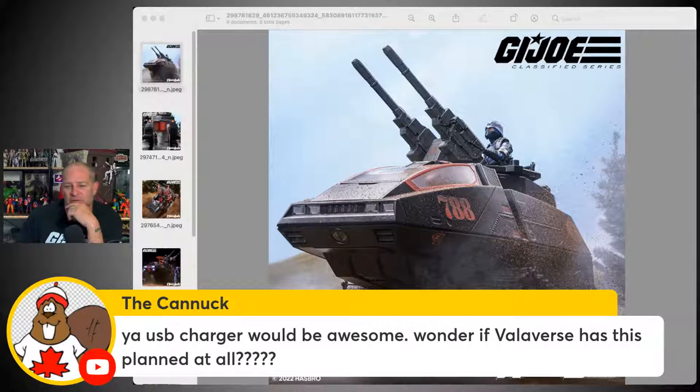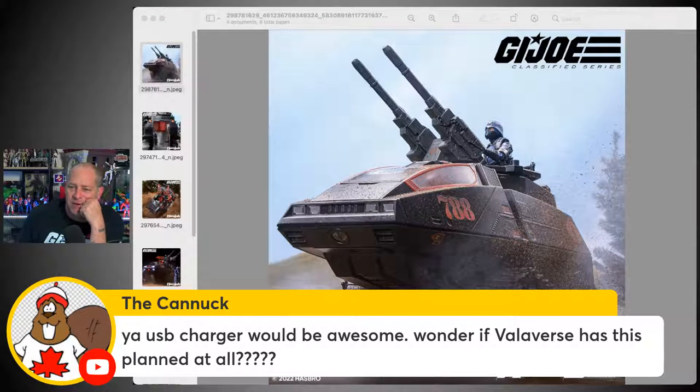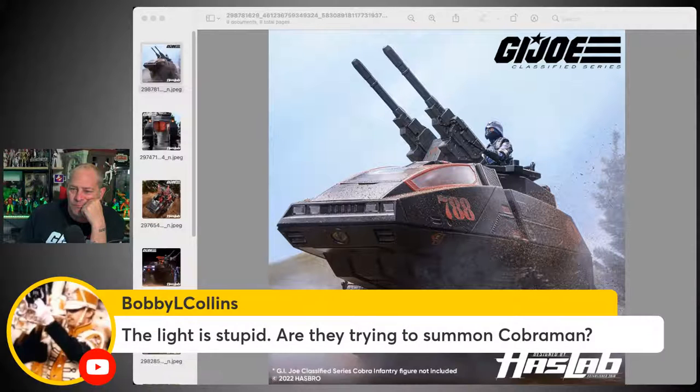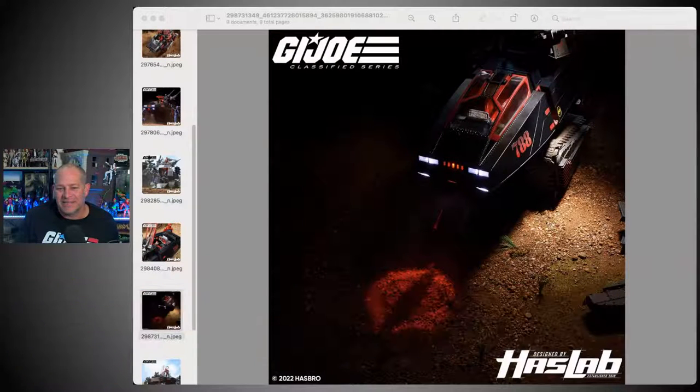The Canuck says a USB charger would be awesome — wondering if Valaverse has that planned. Personally I would just do away with the lights, but if you are going to put them in, don't run them off double-A batteries — have them run off a USB charger. Bobby L. Collins says the light is stupid — are they trying to summon Cobra Commander? Looking at this image, I'm trying to understand what the tactical purpose of the searchlight is — it shoots directly down at the ground, not out in front.